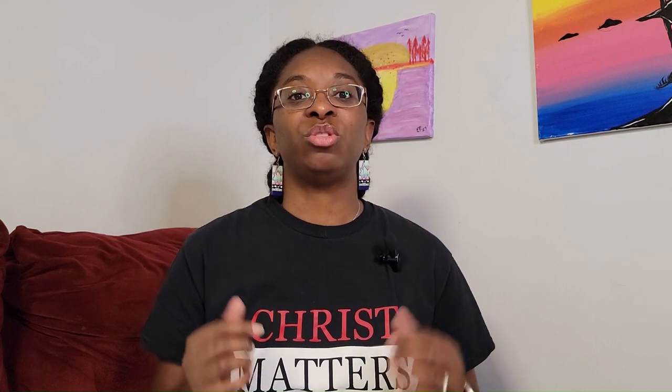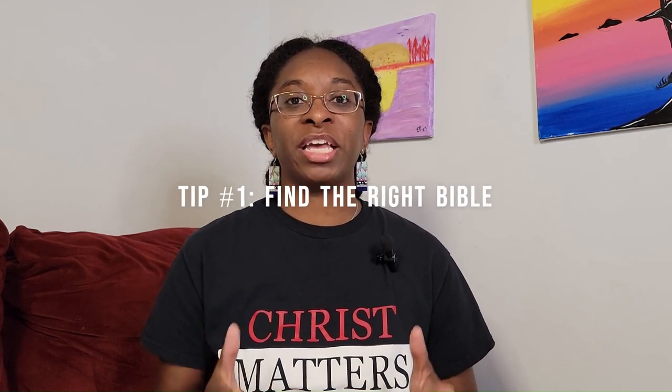Did you know that there are roughly 450 English translations of the Bible? Which one is right for you? Many people swear by the King James Version of the Bible, but in my opinion, that is not the best Bible for someone who is new to reading the Bible. So tip number one is to find the Bible that is right for you.